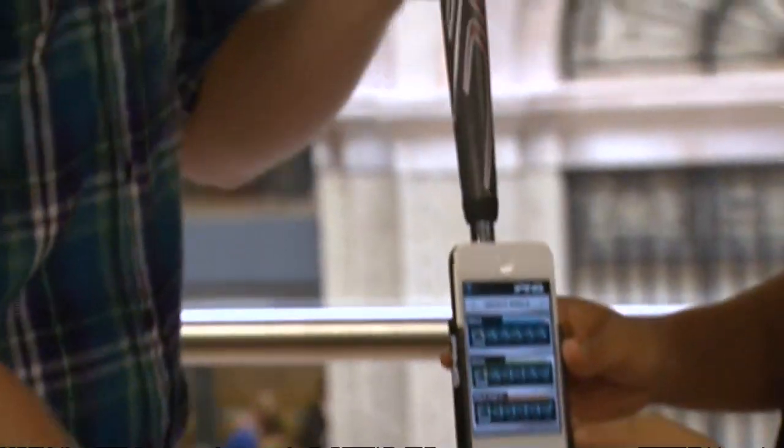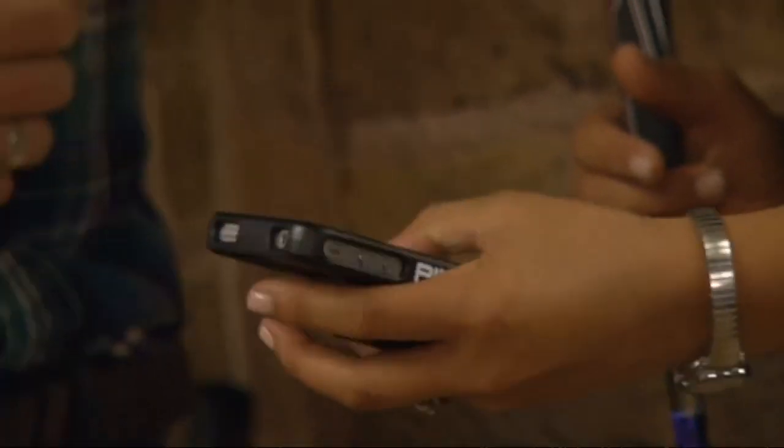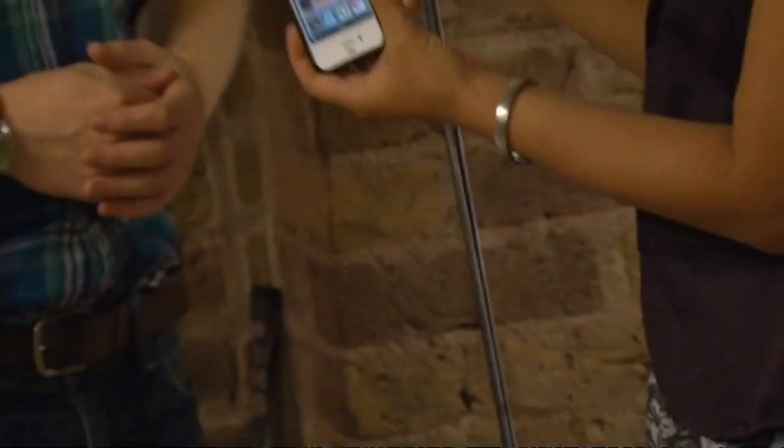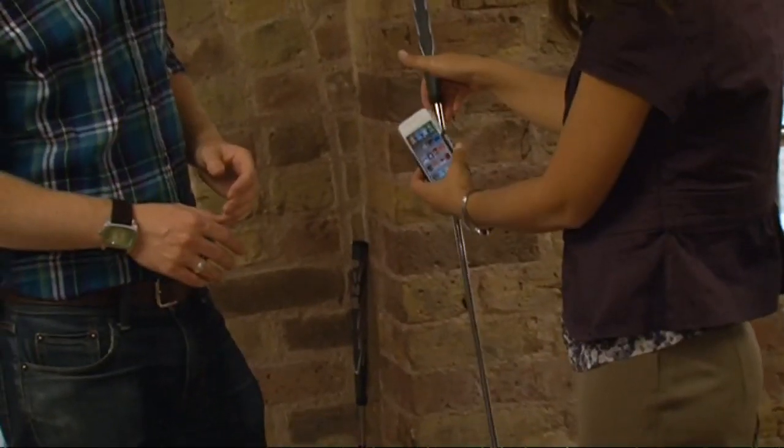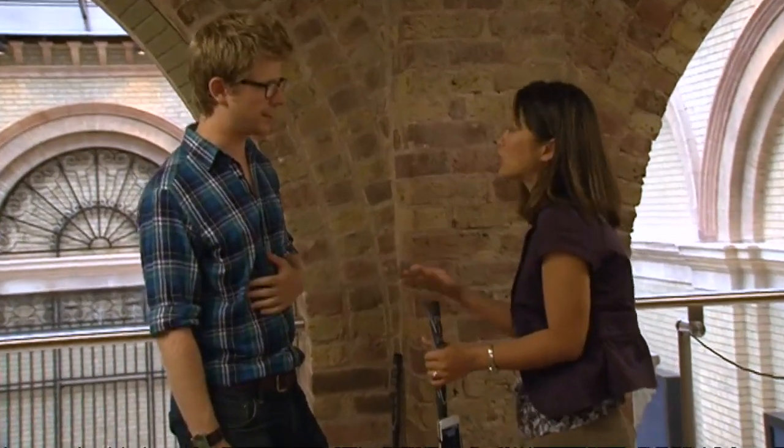Basically, they've created a case that you can put your iPhone right into. This case can just snap right on to any golf club, really. And what it will do is actually analyze your golf strokes, your putting strokes.